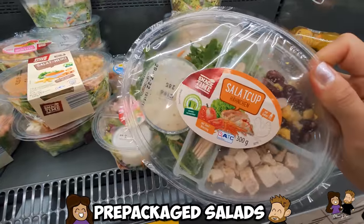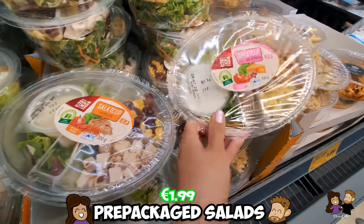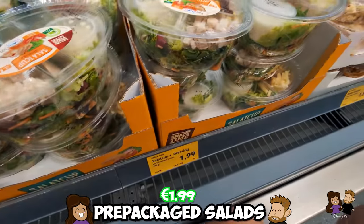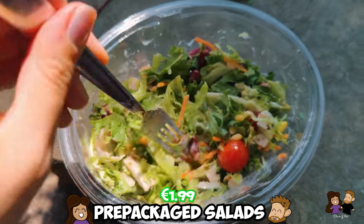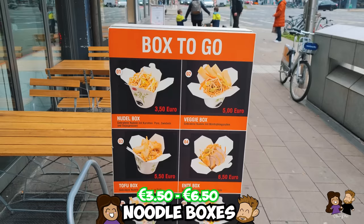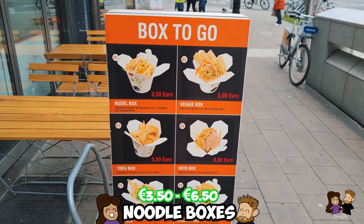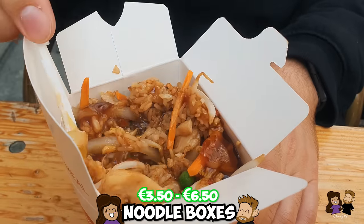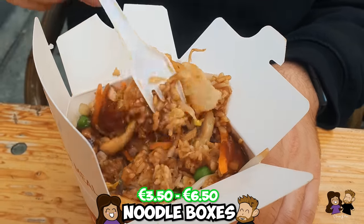Pre-packed salads: you can get two and a half pre-packed salads from a discount supermarket in Germany for 5 euros — a nice, cheap, and healthier grab-and-go meal option. Noodle boxes: there are many takeaway noodle box options for under 5 euros, making for a delicious, quick, and easy meal to grab and go.